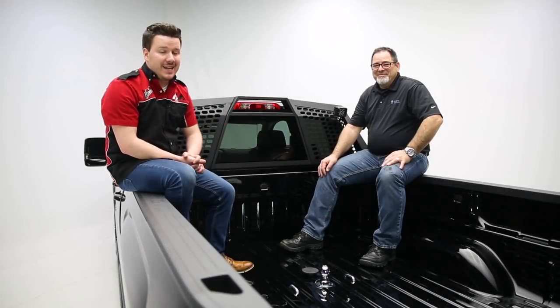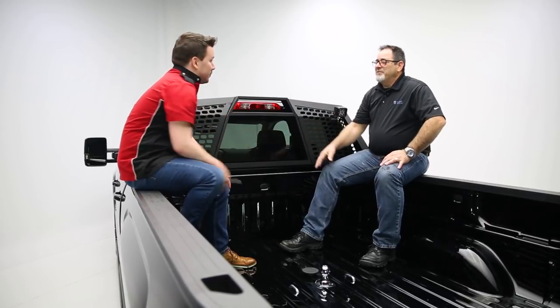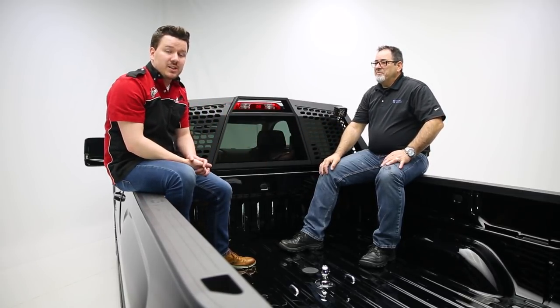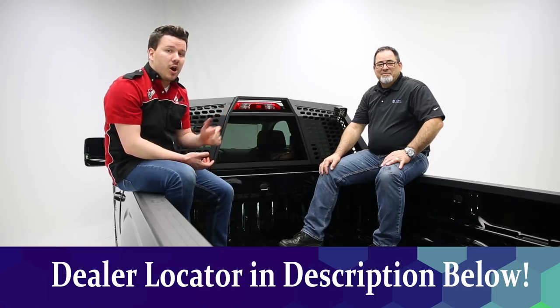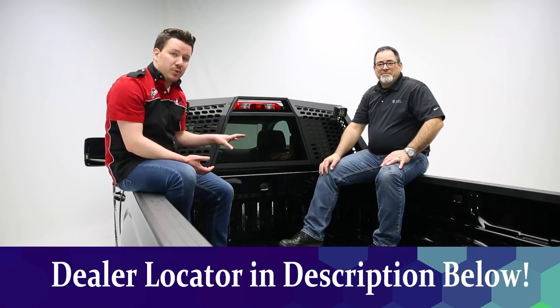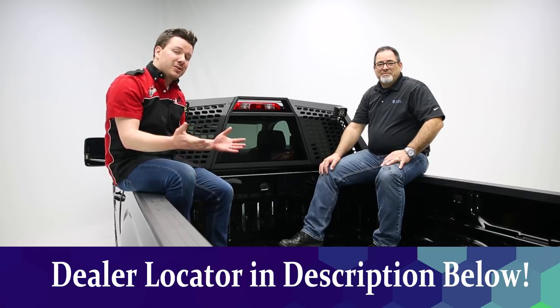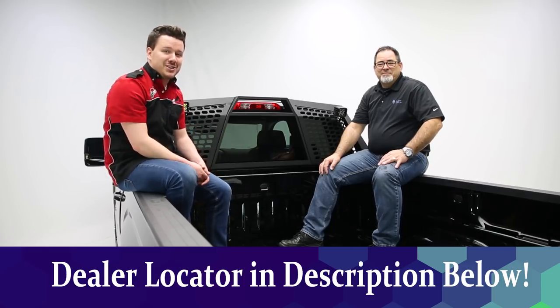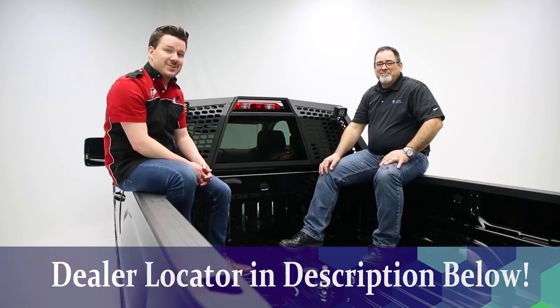All right guys, that's a wrap on the Double Lock EZR. Keith, thanks for coming out today, it's been a pleasure. My pleasure, thank you for having us. Now guys at home, if you want any more details about this product, check the description below. We'll have it all for you there from a part number all the way to a dealer locator so you can find this product and also have it installed at a dealer near you. If you like the video, leave us a like. If you love the video, subscribe and click the bell icon for notifications any time we release a new video. Thanks again for tuning in. This has been Total Truck Centers in the Garage.